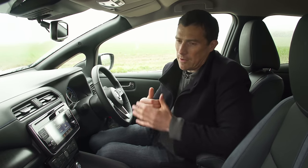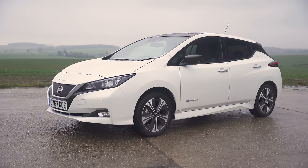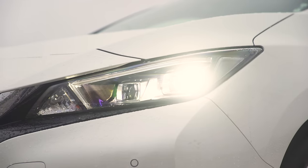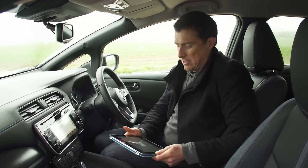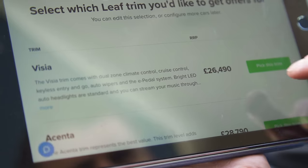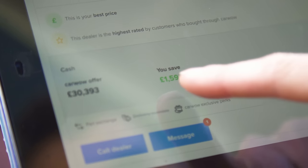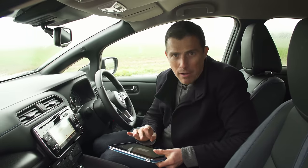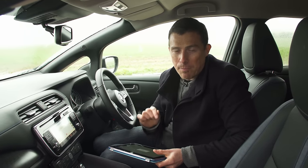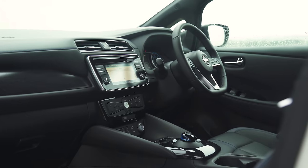In terms of kit levels, the Connecta has pretty much all you need but I actually like the range-topping Tekna because it adds things like LED headlights, full leather seats and a Bose sound system which is really loud and punchy. It does add to the price but I plugged the details into carwow and got an offer back with a saving of £1,600, so it comes in at just over £30k - but remember you get the £4,500 government grant towards that, so it's not too bad at all.